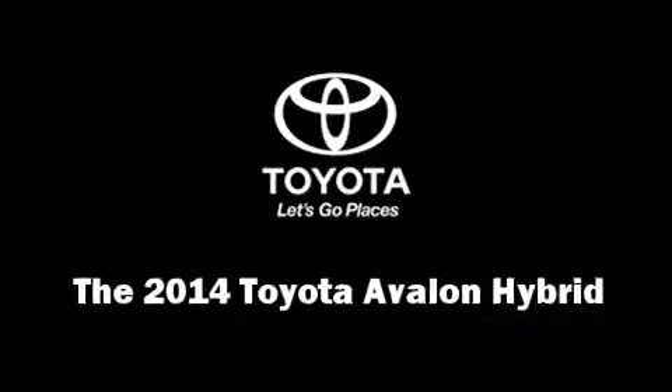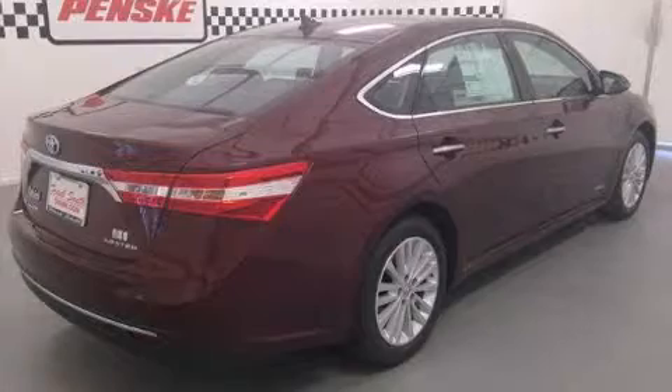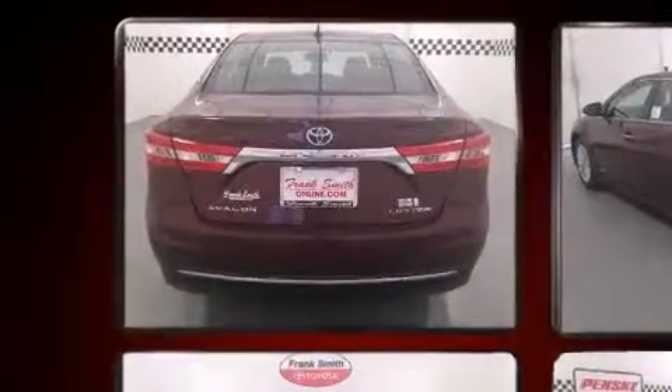Come test drive this 2014 Toyota Avalon Hybrid. This four-door, five-passenger sedan will allow you to take command of the road with confidence.